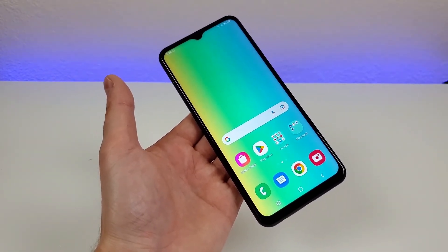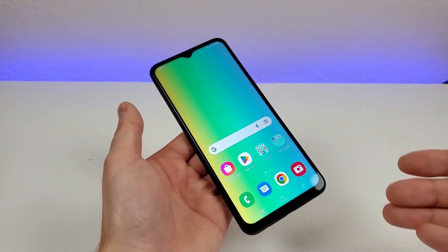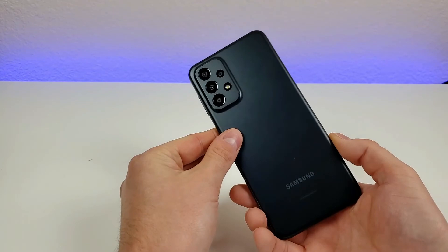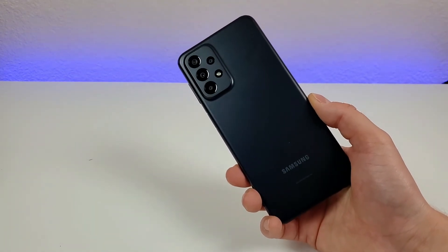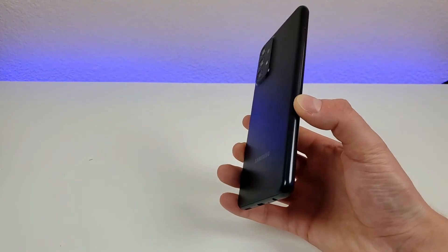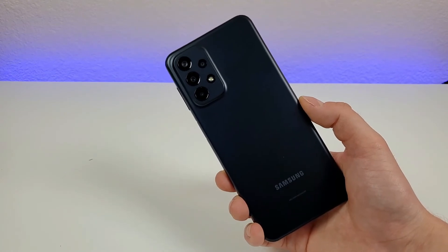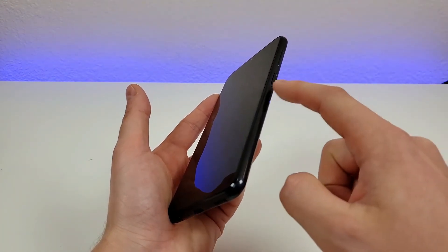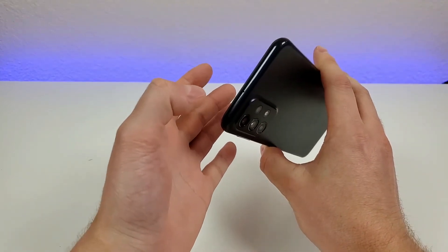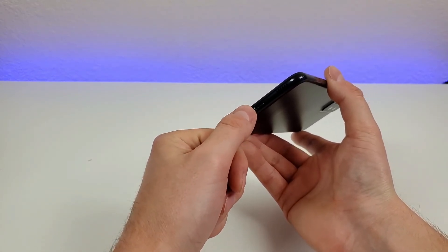We've got that excellent 6.6-inch 1080p PLS LCD display at 120Hz, with Gorilla Glass 5 for the display itself. The rest of the phone is made completely out of plastic — understandable for a lower-end device, though Samsung did the best job they could while making it still feel of decent quality. Plastic is more prone to picking up scratches, so I recommend pairing it with a case. On the left side, we have the slot for the microSD card and SIM card. On the right, we have volume up, volume down, and the power button which doubles as the fingerprint sensor. Up top is the noise-cancelling microphone, and on the bottom we have the 3.5mm headphone jack, microphone, USB-C port for charging and data transfer, and the speaker.